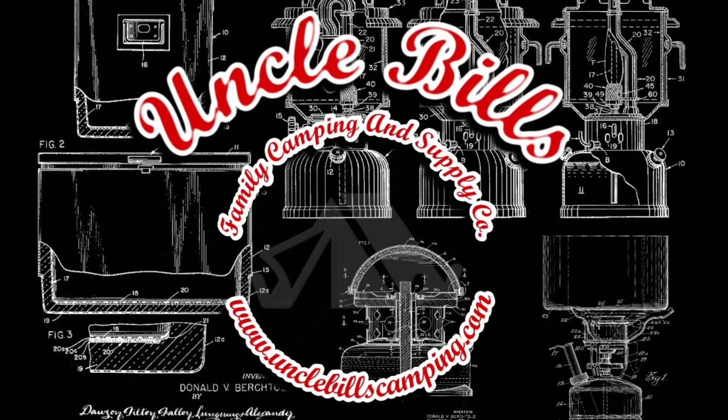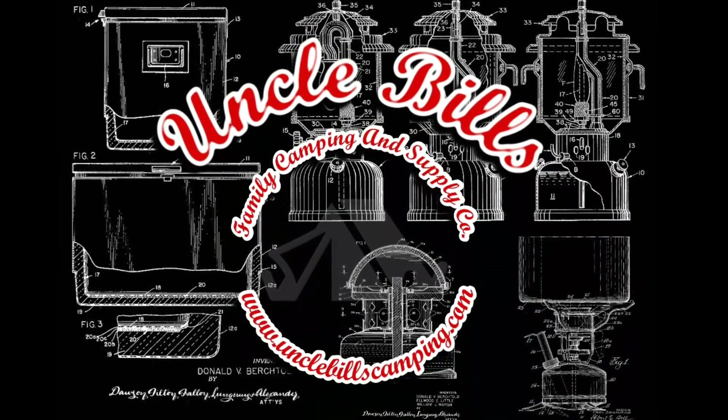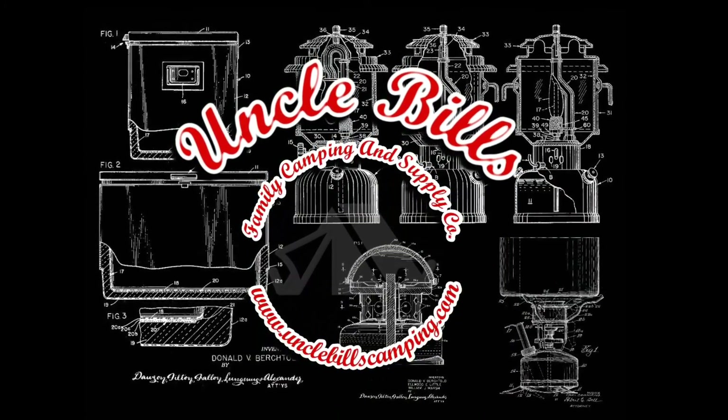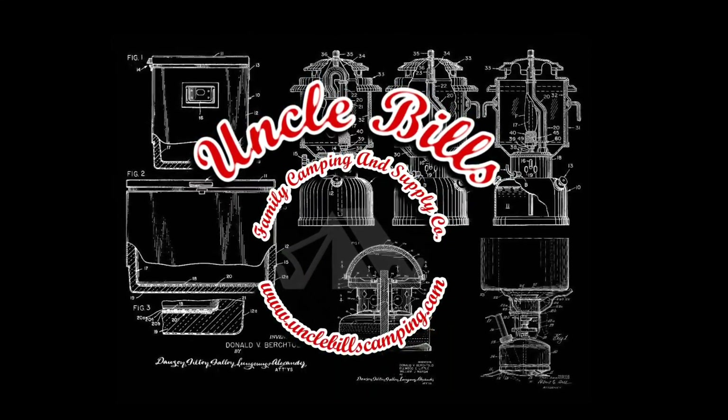Hey guys, I hope you enjoyed the video. If you did, please feel free to hit that subscribe or like button down below. You can also find me on Pinterest, Instagram, Facebook, unclebillscamping.com, here on YouTube, and vid.me. From Uncle Bill's Camping, this is Patrick saying thank you.